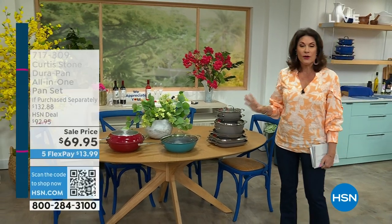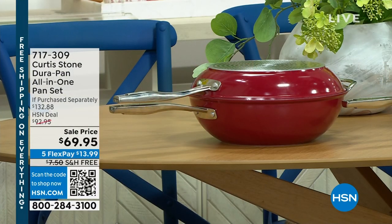He is here — the internationally acclaimed cookbook author, chef, TV star, restaurateur, and superstar here at HSN. Curtis Stone is going to be with us for the next two hours. He has brought us something that, for many of us, has changed our lives. His Dura pans are back, and back in a big way. We're going to feature a couple of his best sellers, including what you're looking at right here.